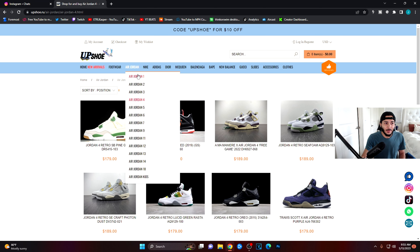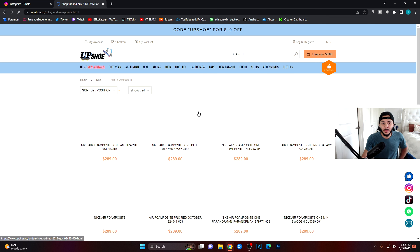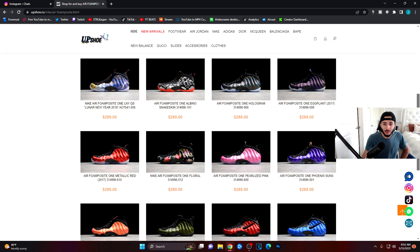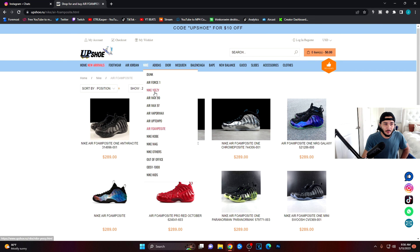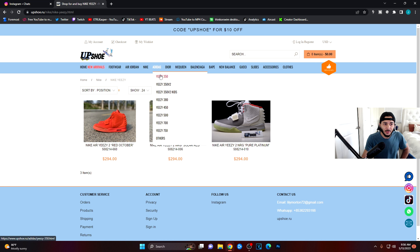I believe they also have Yeezys, but let's look at Nike first. They've got Nike Air Maxes, Kobes, and Foamposites. I haven't really seen Foamposites in reps before, but they've got some here and they look really, really good. Moving over to Nike Yeezy, you've got the Red Octobers, the Pure Platinums, and Solar Red.